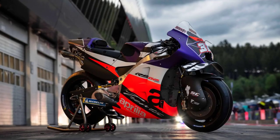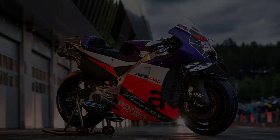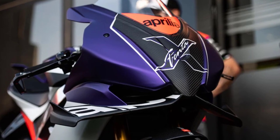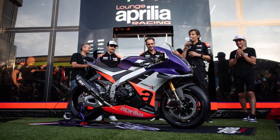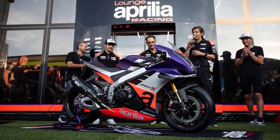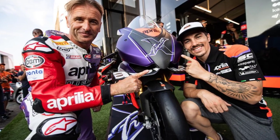Each of the 100 units of the Aprilia RSV4 X Trenta will be on sale at a price of €50,000 excluding VAT, and will be available exclusively online from September 6, 2022 by accessing the factoryworks.aprilia.com web area. Lucky buyers will also have the chance to collect their model from Aprilia Racing, with an exclusive visit to the Noale Racing department, and will receive not only the limited and numbered version of the RSV4 but also a dedicated motorbike cover and map.